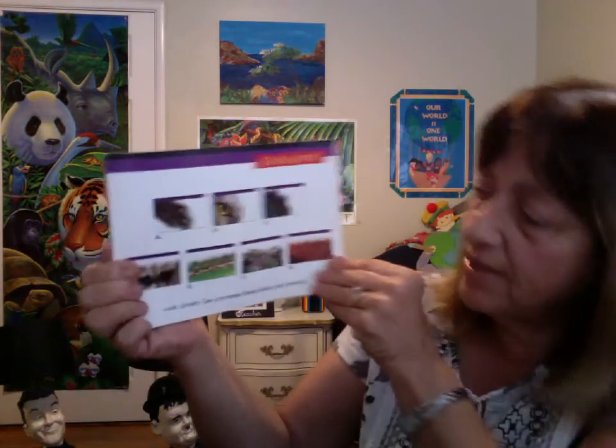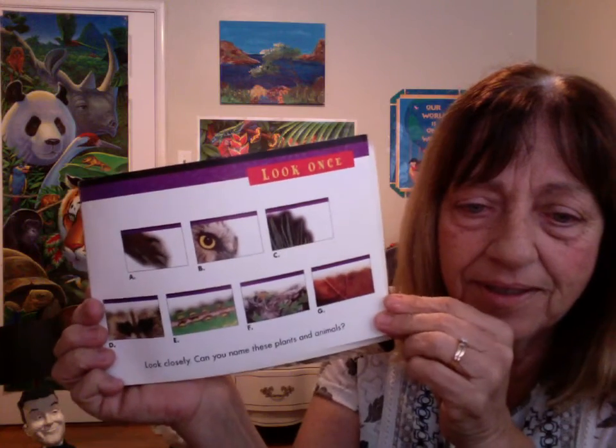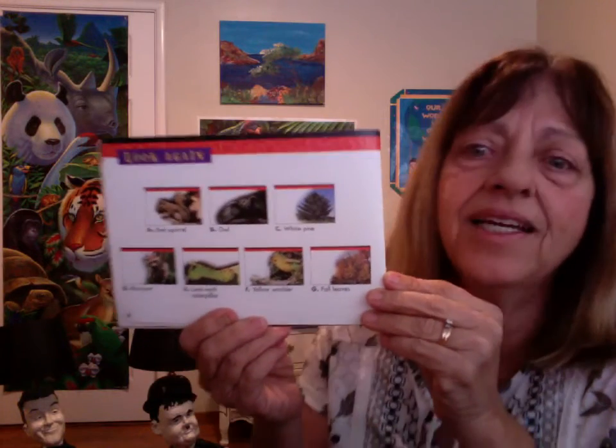Here we go. Look once. Can you name these plants and animals? Thank you, boys and girls, and have a great day. Any suggestions? Reply in the comments. Bye!